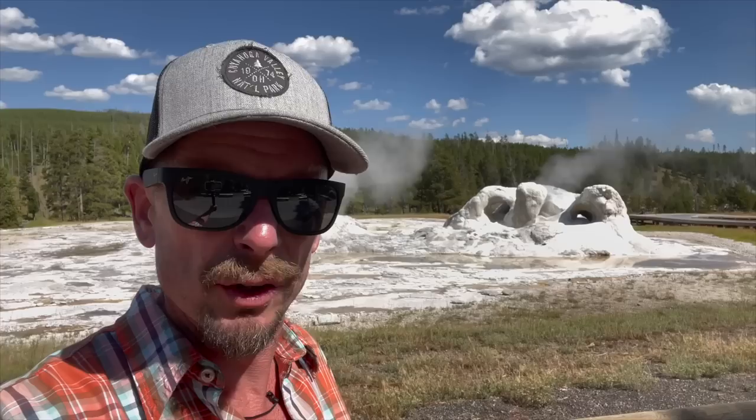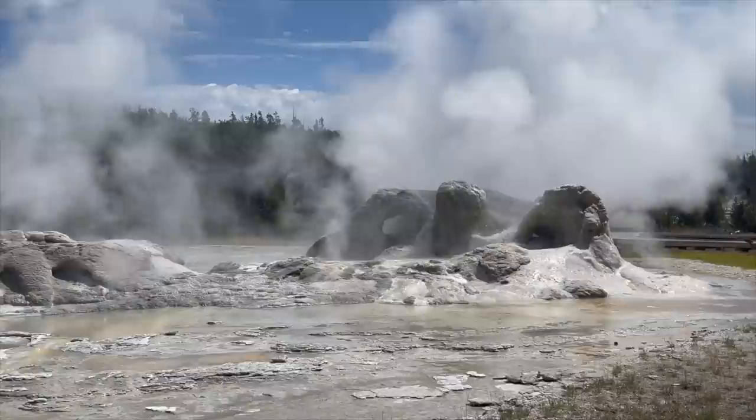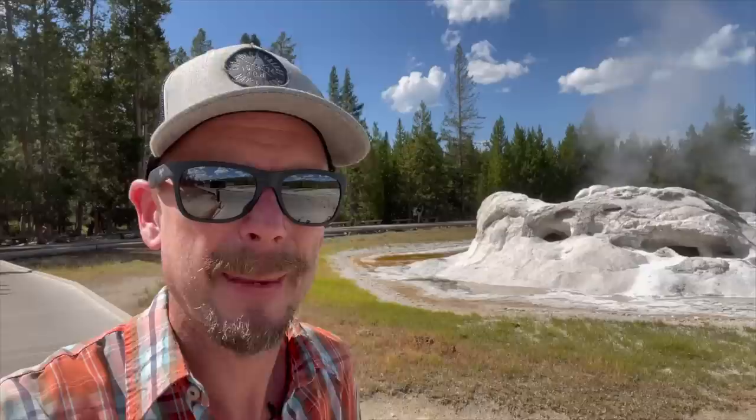As we move back up the trail, we come back upon Grotto Geyser. You may recall this thing was erupting violently when we passed it just a few short hours ago, but right now it's pretty chill here at the Grotto.